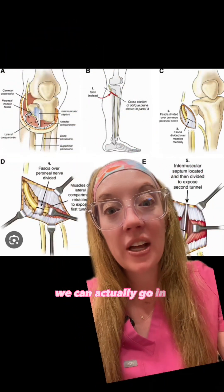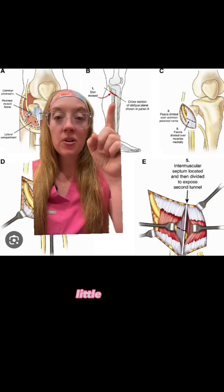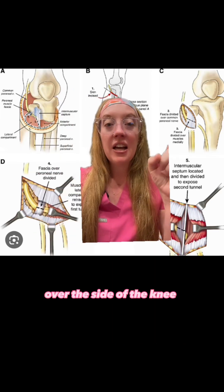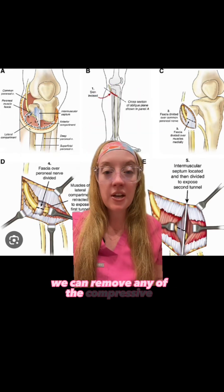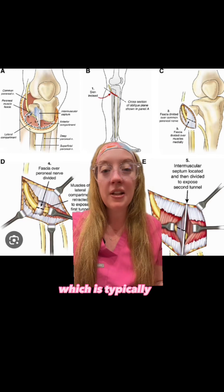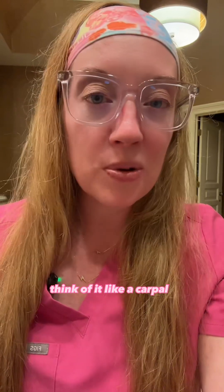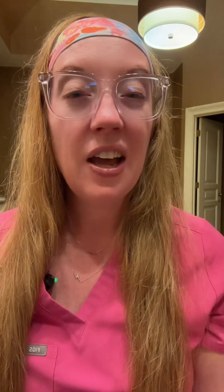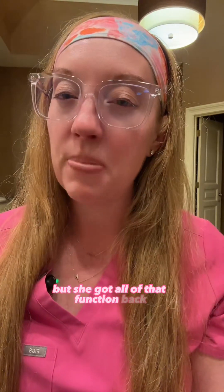We can actually go in and decompress the nerve itself and fix the problem. We make a small incision over the side of the knee, dissect down to the nerve — it's really superficial — and remove any compressive pathology, which is typically a fascial band or some type of scar tissue over the nerve. Think of it like a carpal tunnel release but on the knee. We did this quick 30-minute outpatient surgery. She went home the same day and her pain was gone almost immediately. It took about three months for her weakness to improve, but she got all of that function back.